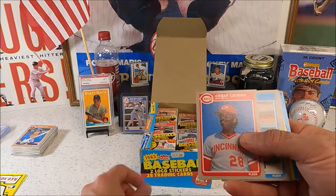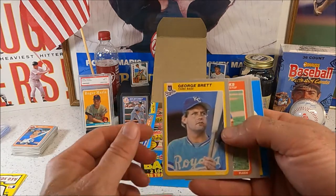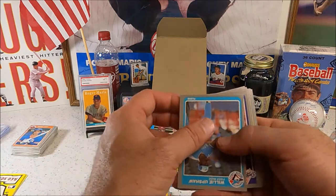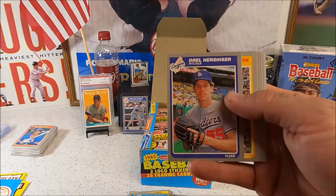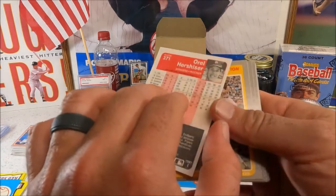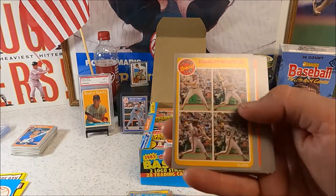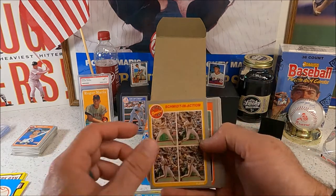There's a blue border — nice looking Brett. I can't remember what the Clemens looks like in this set. Oh, there we go — let's go! A little off on the back, pretty good on the front. Good card. There's a Schmidt in action — just got through talking about him.